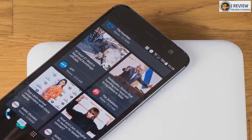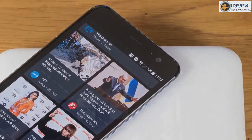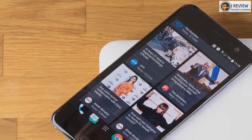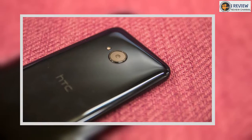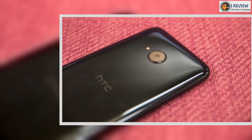The HTC U11 Life comes with a 5.2-inch Full HD 1080x1920 Super LCD display which is bright and clear. We watched a few YouTube videos on the U11 Life during our time with the phone and found the experience and viewing angles were perfectly acceptable with no obvious flaws to report.